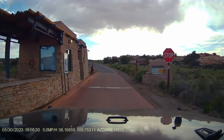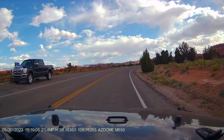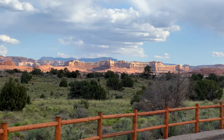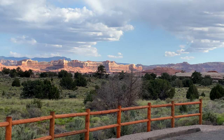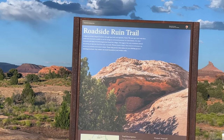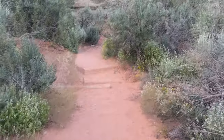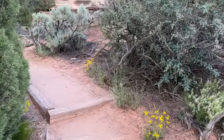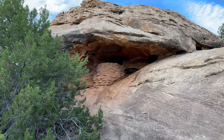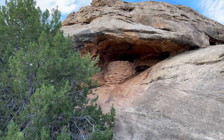We finally made it to the Canyonlands entrance, and the first stop was the Roadside Ruin Trail. This short, easy walk led us to an ancestral Puebloan storage granary. It's supposed to be some kind of storage place where they would store their crops or something.